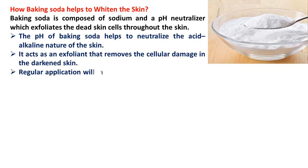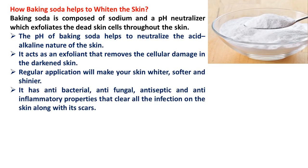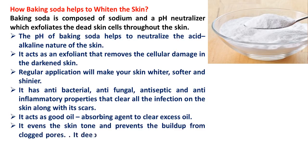Regular application will make your skin whiter, softer and shinier. It has antibacterial, antifungal, antiseptic and anti-inflammatory properties that clear all the infection on the skin along with its scars. It acts as a good oil-absorbing agent to clear excess oil, evens the skin tone, prevents the buildup from clogged pores, and deeply cleanses skin by absorbing excess oil.